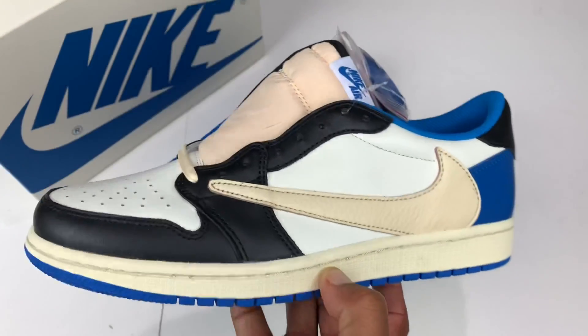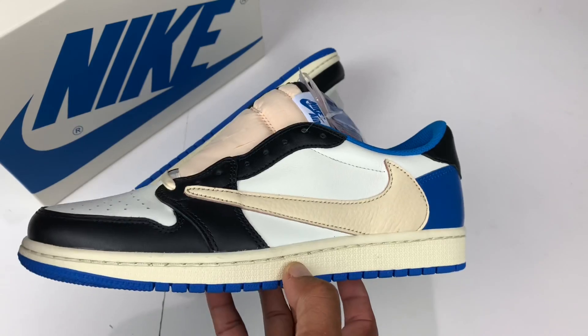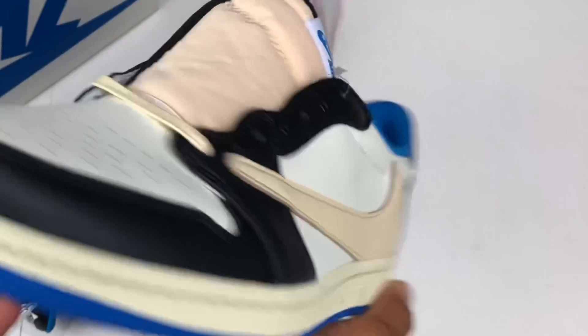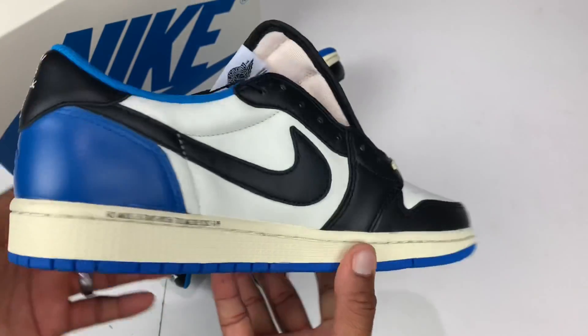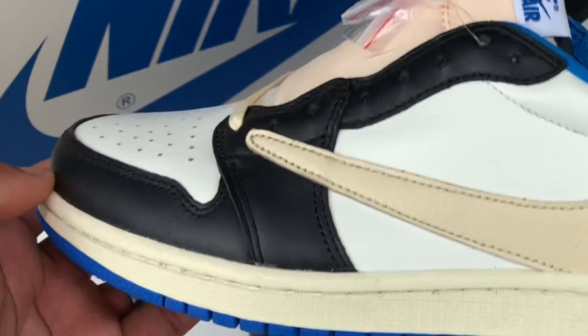I present to you the Air Jordan 1 Travis Scott Low, Fragment Design collaboration. Look at that — these things are freaking crispy clean.